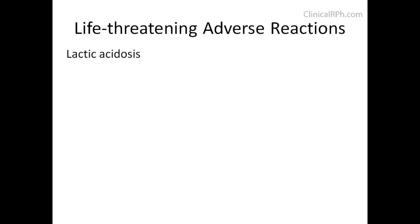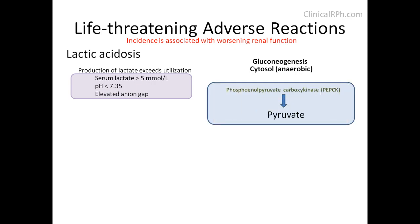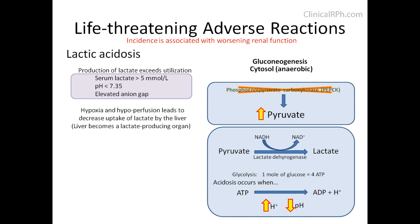Lactic acidosis is a life-threatening concern for patients taking biguanides, and its incidence is associated with worsening renal function. It can best be described as a production of lactate that exceeds its utilization. Patients usually present with a serum lactate greater than 5 mmol/L, a pH less than 7.35, and an elevated anion gap. Returning to gluconeogenesis in the absence of oxygen: pyruvate is normally generated with the help of PEPCK; however, patients on metformin have decreased expression of this enzyme. Pyruvate accumulates, and in the absence of oxygen it is reduced to lactate by lactate dehydrogenase. Additionally, one mole of glucose yields ATP, which is broken down to ADP plus a hydrogen ion — the increase in hydrogen ions drives down the pH. Hypoxia and hypoperfusion lead to decreased uptake of lactate by the liver, causing the liver to become a lactate-producing organ.